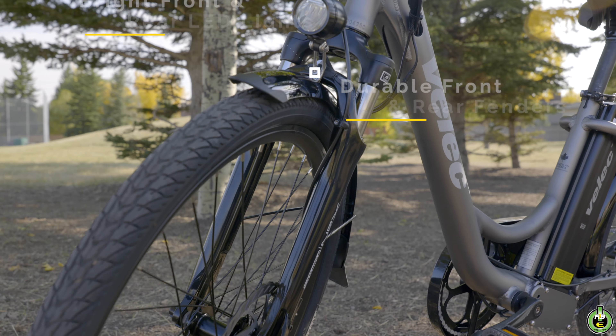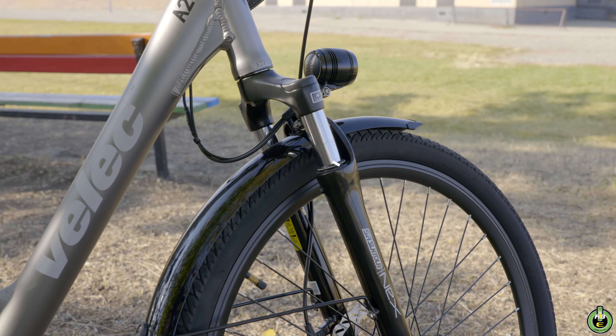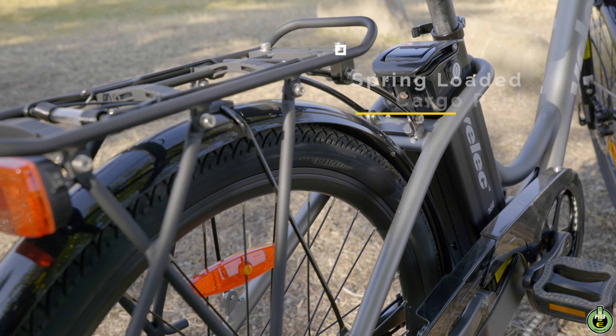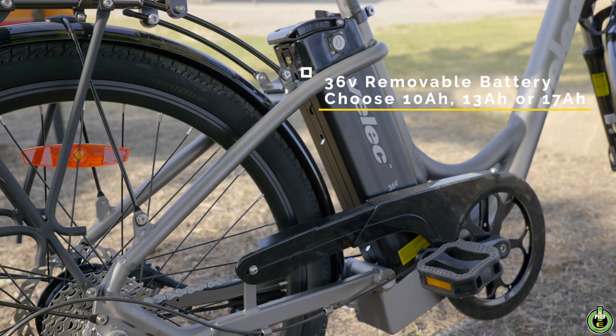Equipped with durable front and rear fenders and bright all-around LED lighting, a slick and smooth front fork for that luxurious ride and a low-height step-through design for easy dismounts. Spring-loaded cargo rack to carry your belongings securely and an easy-access quick-release battery with optional 10, 13, and 17 amp hour choices.